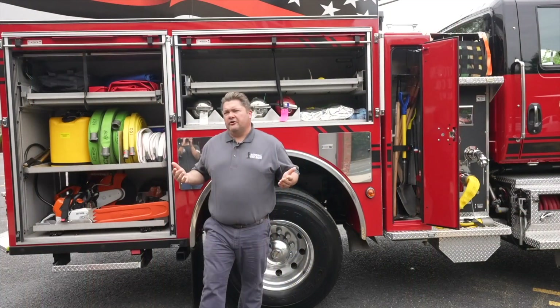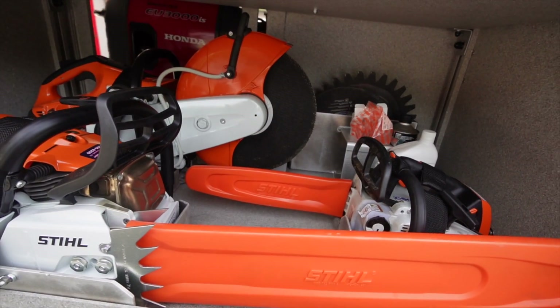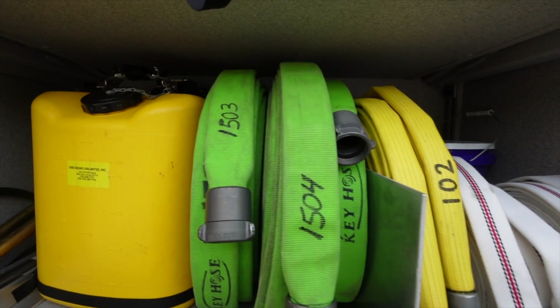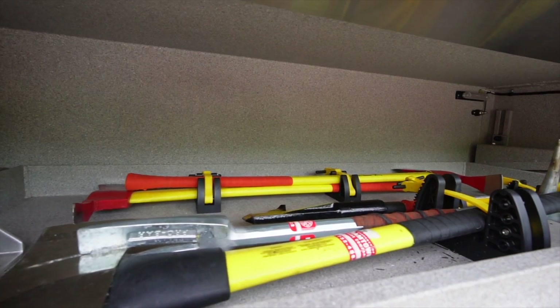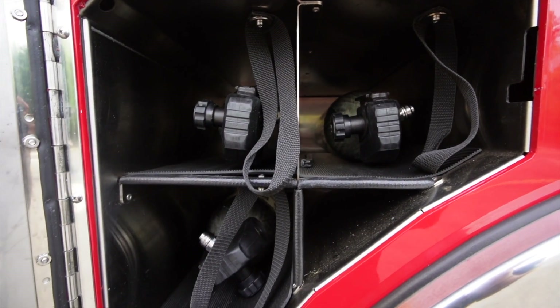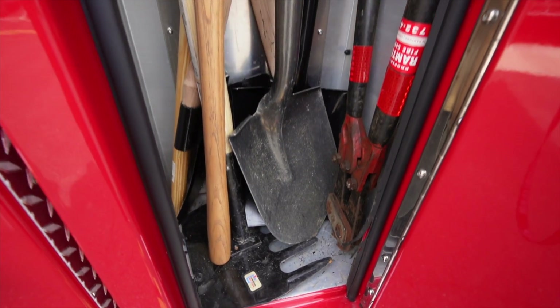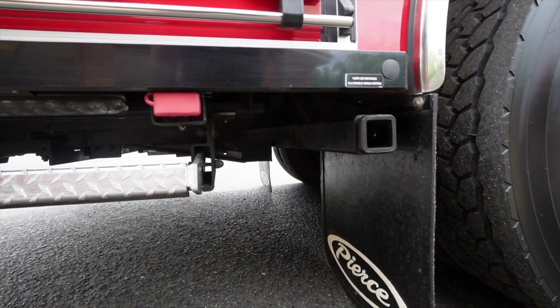On the officer-side rear: a saw compartment with forcible entry tools, two chainsaws, forestry lines, 1¾-inch hose, Indian tanks, tarps, and salvage equipment. There's loose equipment and extinguishers, SCBA bottle storage, and the driver's pack on this side since the other side was used as the engineer compartment with fittings and adapters. Loose tool equipment for brush fire, forest fire, and wildland firefighting. Hitch receivers below just like the other side, and a fold-out step to reach the upper compartments.